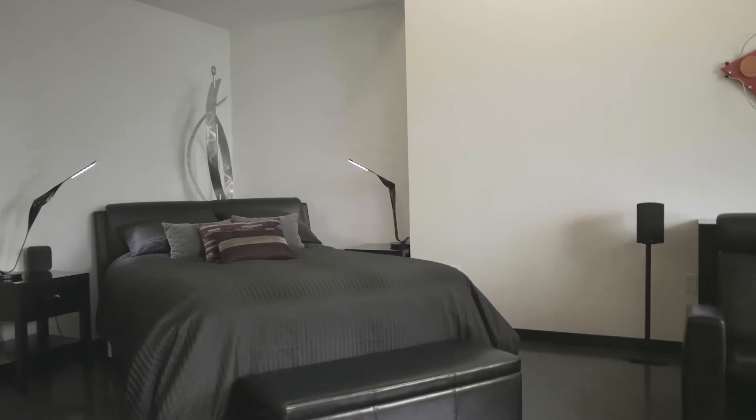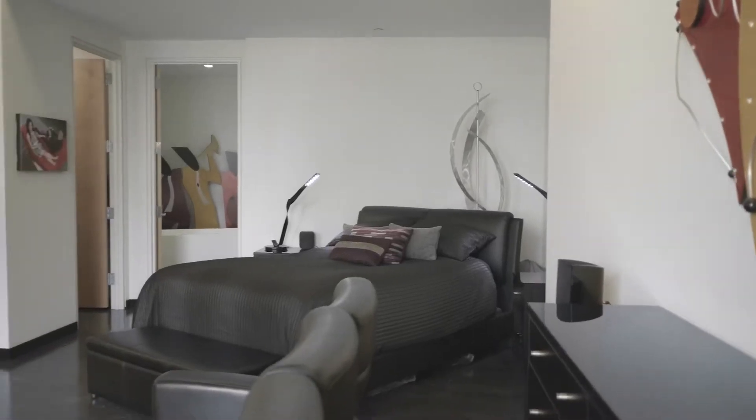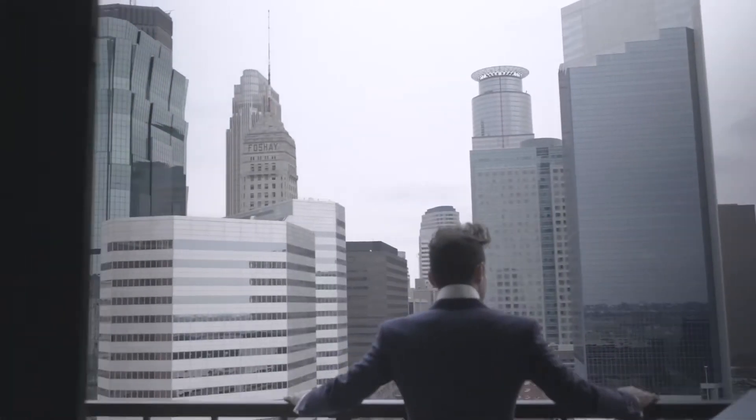Giving this unit a true uniqueness amongst anything else currently on the market, the opulent master alone is 650 square feet with ample room for a second living area that leads out to a private balcony.